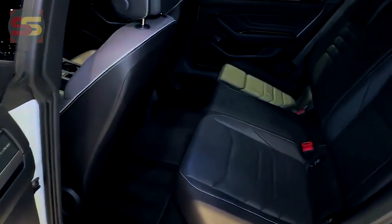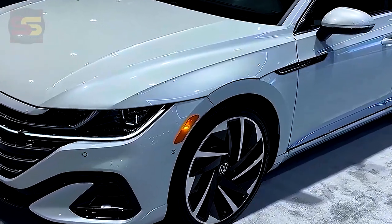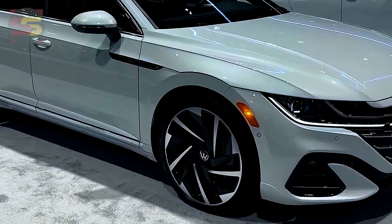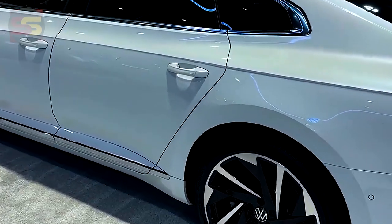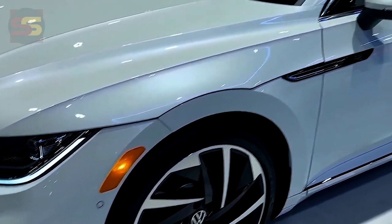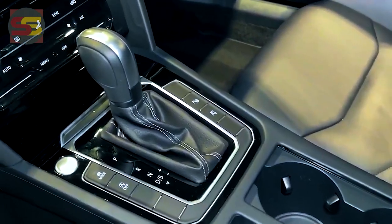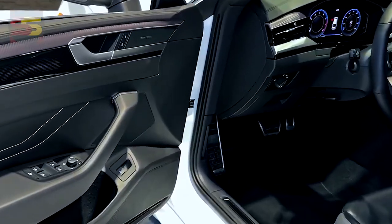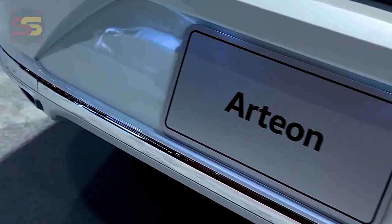The result is classic yet sporty, aided by standard R-Line bumpers, LED lighting front and rear, and a nose-spanning light bar. The base Arteon SE R-Line makes do with 18-inch wheels, though they still look fairly striking. It's hard to argue with the fiendish-looking blades on this flagship SEL Premium R-Line trim, starting at $50,175 plus destination. Volkswagen only offers a choice of five exterior colors, but they include bright blue and red options along with black, white, and this Moonstone Gray.